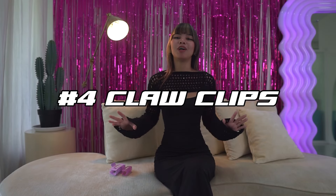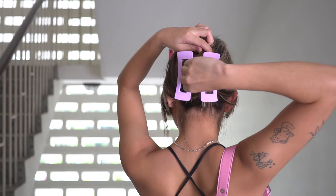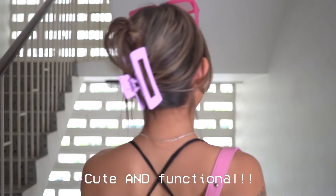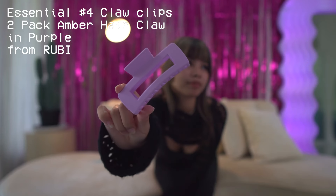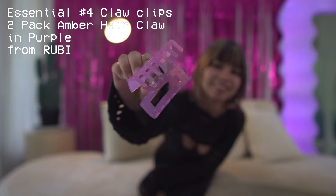Now coming in at number four we have claw clips. I know this one seems kind of basic but I could not name something cuter and more functional at the same time. And these come in a multi-pack, two different sizes — how convenient! These are the two-pack amber hair clip in purple from Ruby.